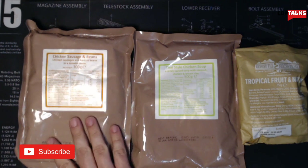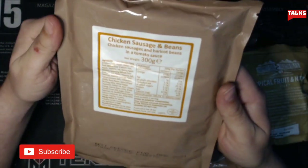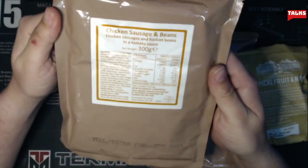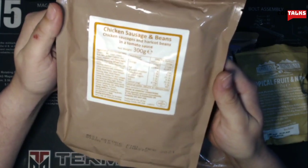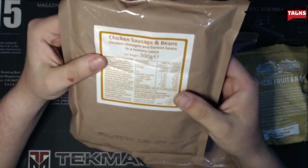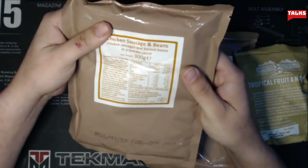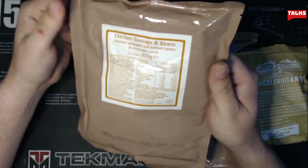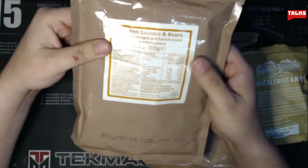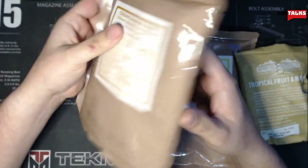So what we have here is chicken sausage and beans. It says chicken sausages and haricot beans in tomato sauce. Sounds pretty interesting, honestly doesn't sound too bad. I'm assuming this can be eaten warm or cold — I'm going to be heating it up just to give it a try.